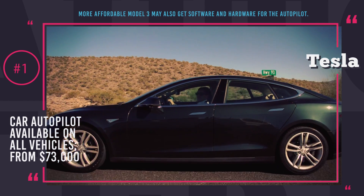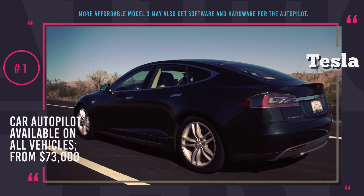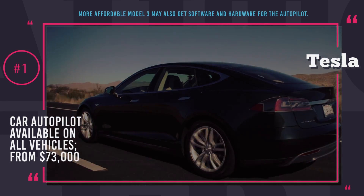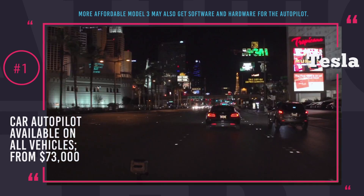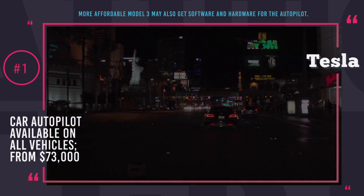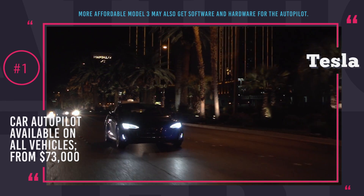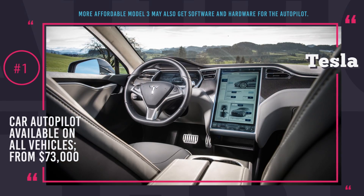Due to Tesla's all-electric nature, they are sold at much higher price and the cheapest Model S 60 is currently sold at $73,000. However, great news is that it was promised at the Model 3 presentation that even the standard modification of this affordable Tesla will carry all of the necessary software and hardware for the autopilot.